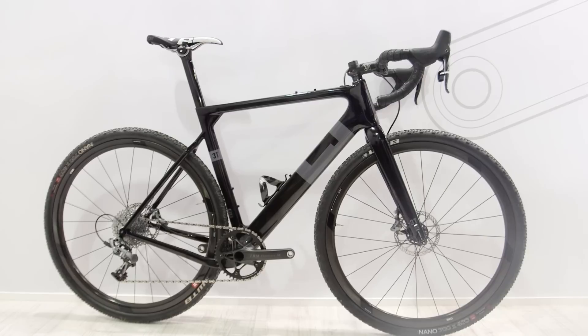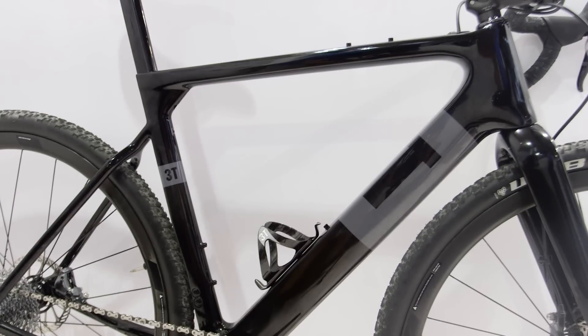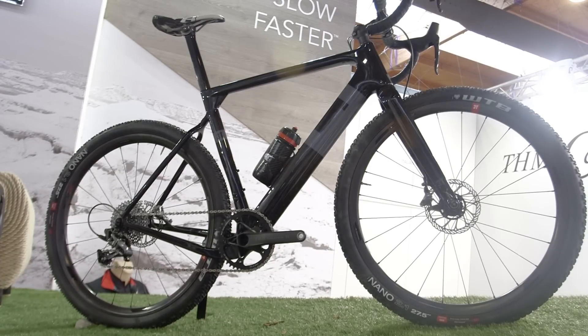So even though there are about 300,000 sub-genres of cycling now, I really like the idea of one bike to do everything. My pick for Eurobike this year is the 3T Exploro bike. It's essentially a road bike with simple road bike geometry, but with the ability to have 650B wheels with nice chunky mountain bike tires.